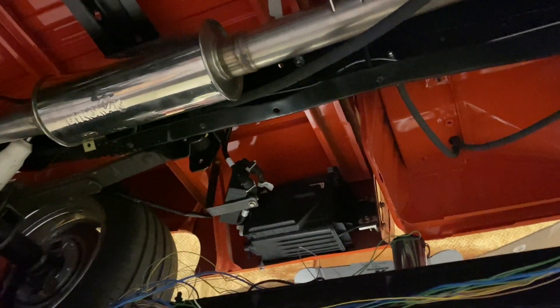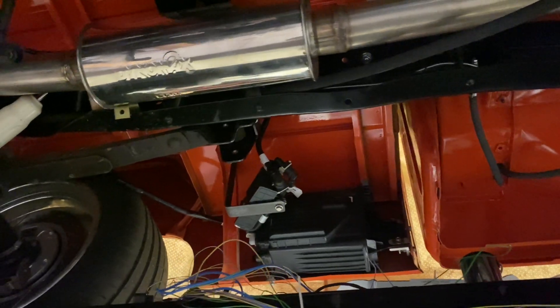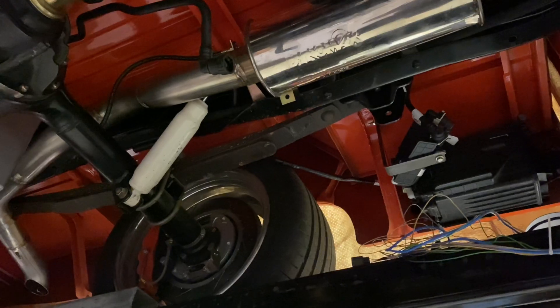Here we have the charcoal canister so it'll be smog legal and we'll be able to diagnose and access everything just through the stock Ford PCM.